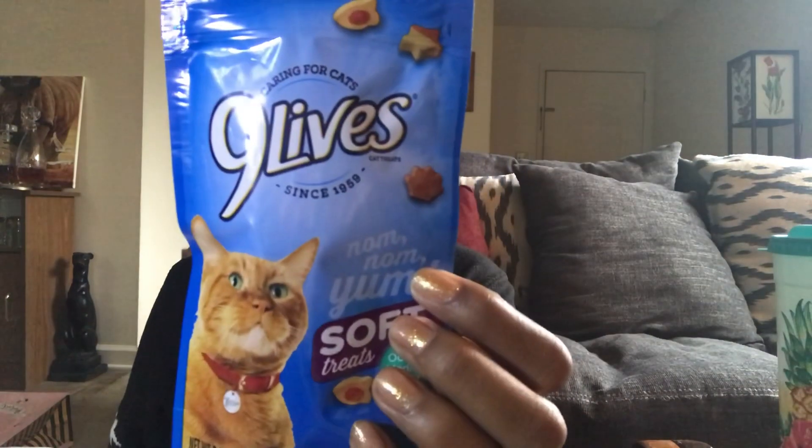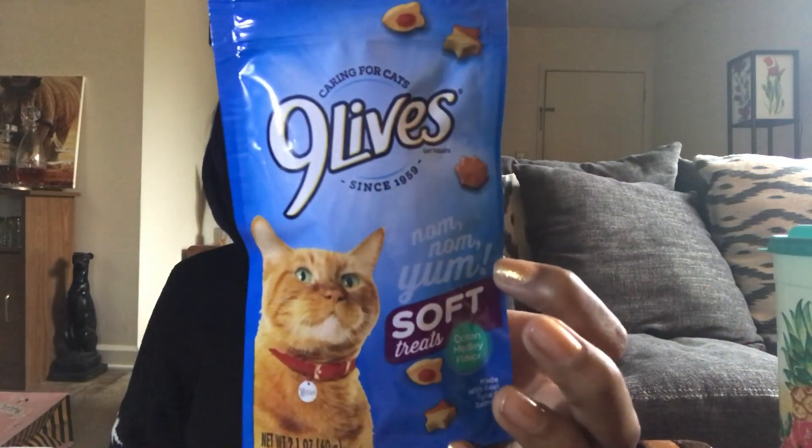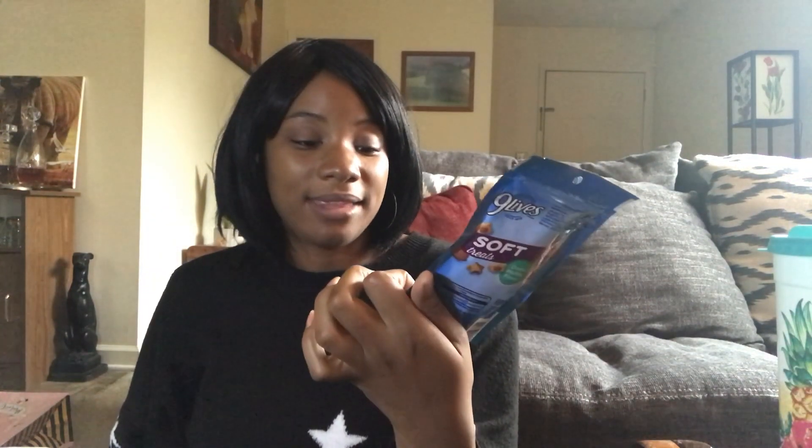I picked up some Nine Lives cat treats — 2.1-ounce bag in the ocean medley flavor. Missy usually likes them but now she's being picky. She likes the hard treats that Prissy eats now, so I don't know what I'm going to do with these. Maybe she'll change her mind later on. Aren't cats just so wonderful.